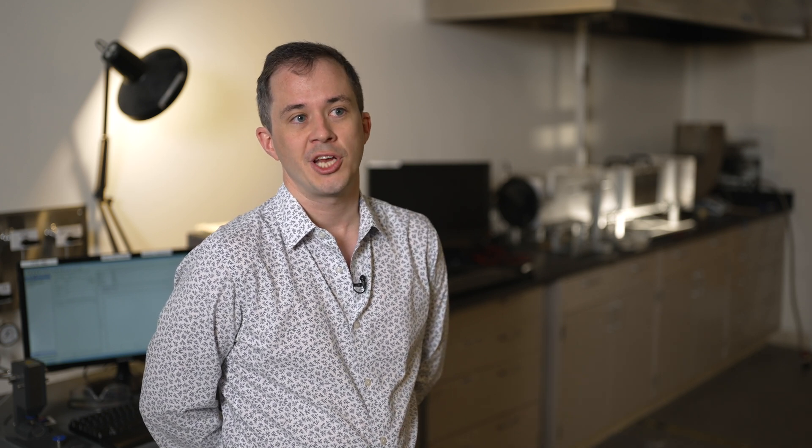From that video footage, we'll extract geometric features from the flames to track, one, how fast they're spreading, but also, two, the shape of the flame and how that impacts how well it's heating the fuel ahead of it as it spreads.